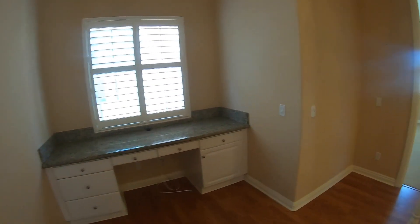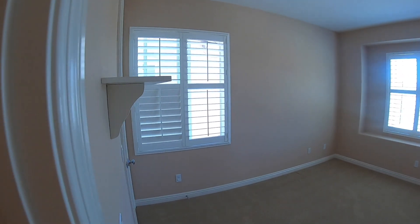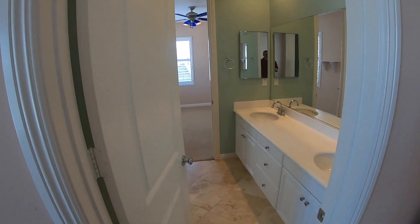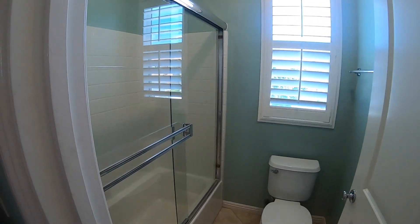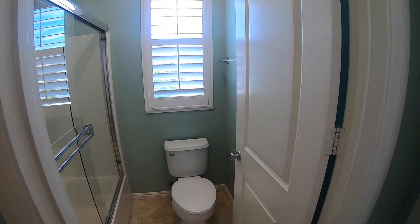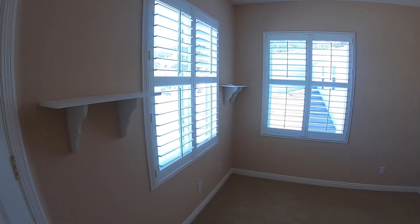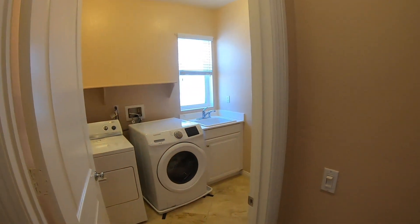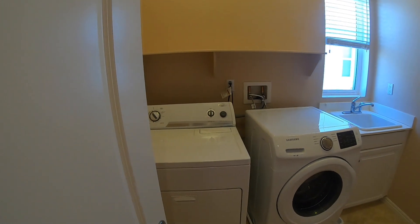Now we're walking across the hallway where you will see another two bedrooms, nice size. Notice that there are shutters in every room. There is a shared bathroom with dual sinks — a full bathroom with shower and tub. Right across, you'll see the second bedroom with good enough space and a closet. And right outside the bedroom to your left, there's a washer and dryer with sink — very rare these days, and it's upstairs so you don't have to walk it downstairs.